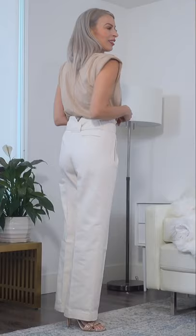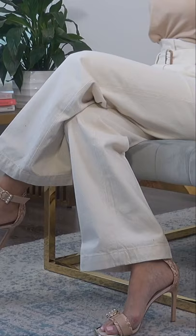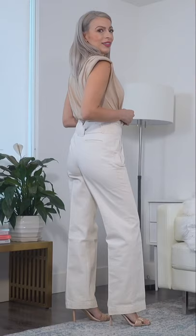I thought the length was absolutely perfect to pair with my high-heeled sandals, and I'm 5'7 for reference. I love these trousers and they fit me perfectly. I went with my usual size, which is a US 6.